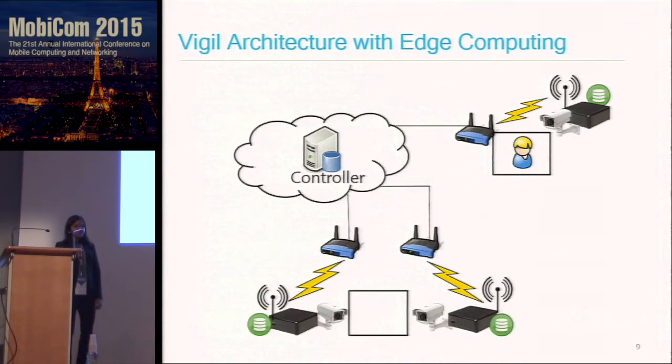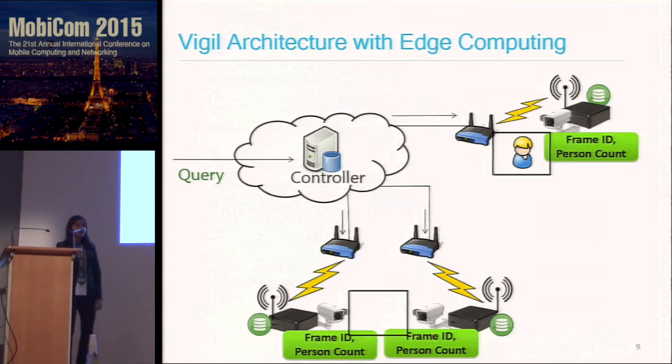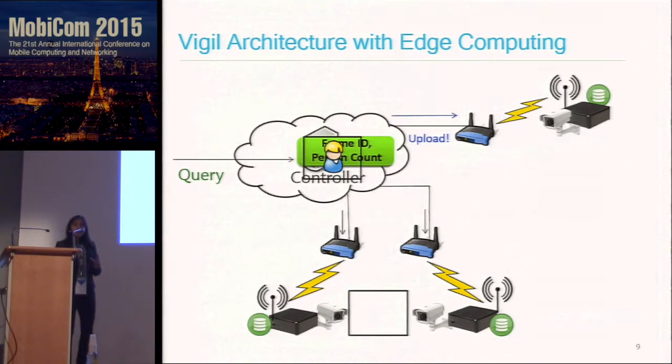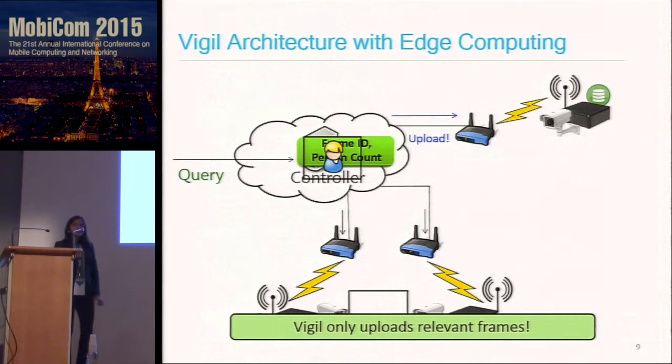The system is triggered by a user-generated query that goes to the controller, and this query is propagated to each of the cameras. Once the cameras get the queries, they constantly analyze their frames. They send the frame ID and corresponding person count to the controller. The controller then tells each camera whether it has relevant video content to upload or not. Only the relevant video frames get uploaded — cutting down any frames that do not have relevant video content corresponding to the user-generated query.